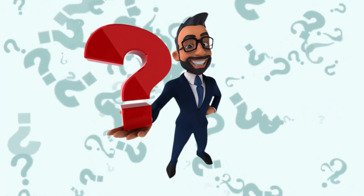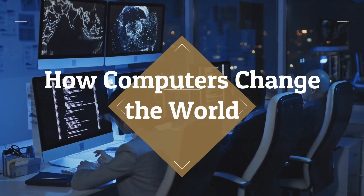Hey guys, welcome back to our channel. Today's question of the video is: how did computers change the world? So let's get into our time machine and take a look at the history of computers.